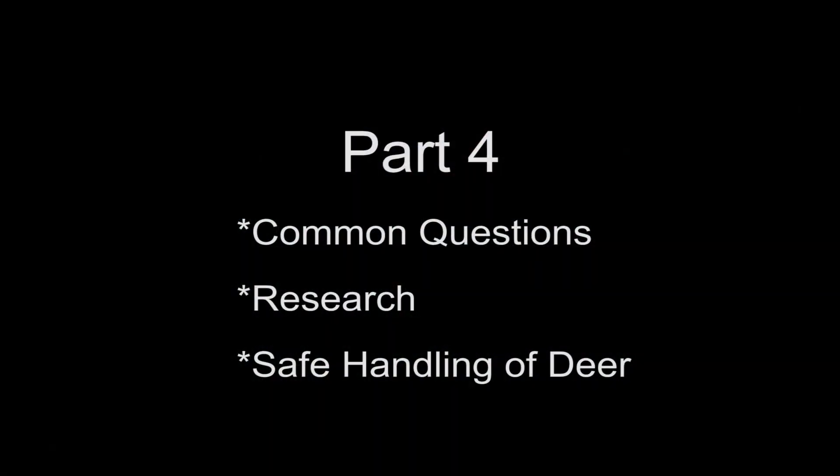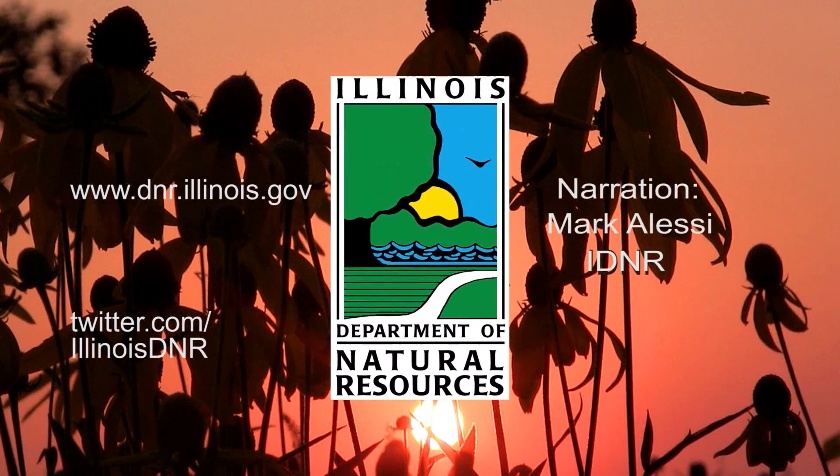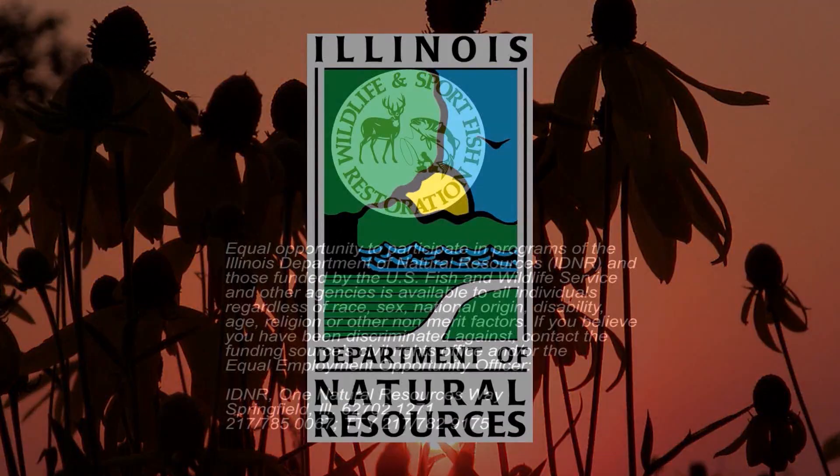In part four, we will talk with scientists studying CWD and suggest ways hunters who live in areas where CWD has been found can safely handle their deer.